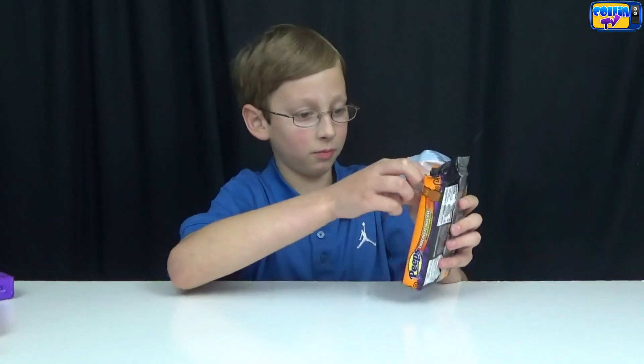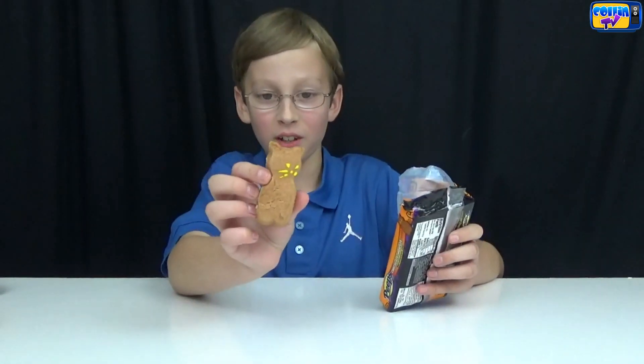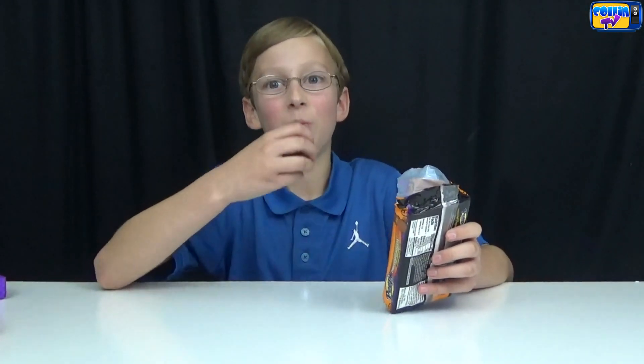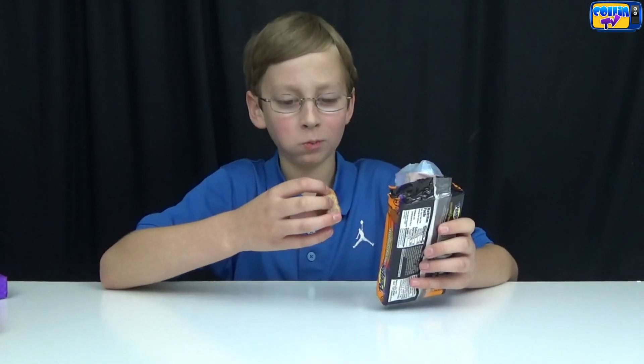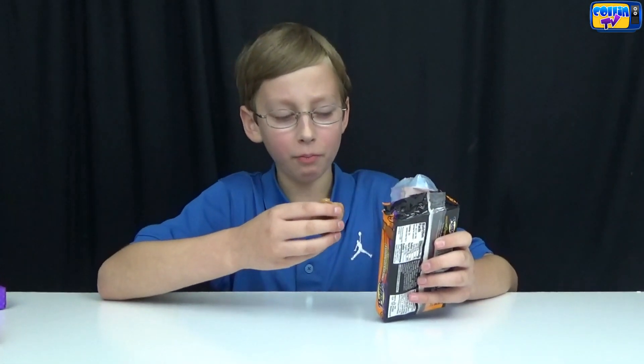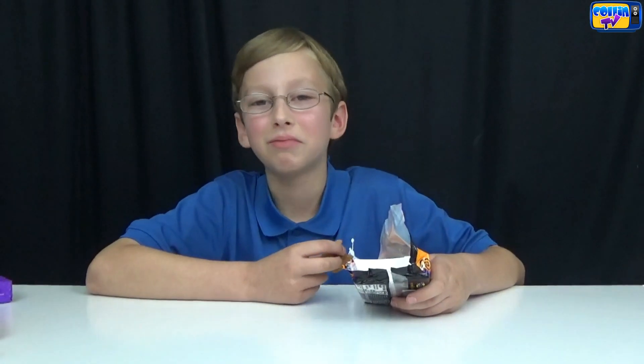They smell really good. Here's what they look like. Now let's take a bite of the head. It's like a rich chocolate — I would say it's a weird chocolate. I like it though.